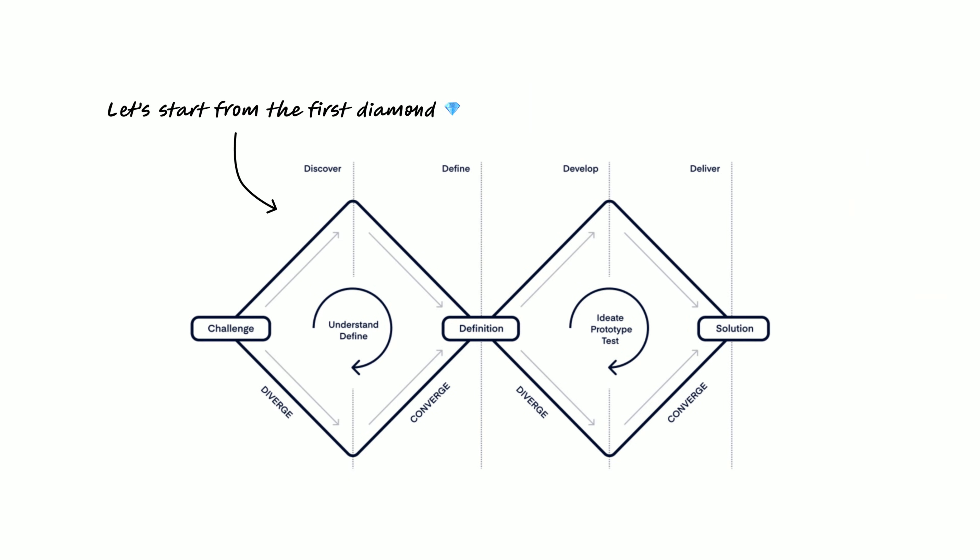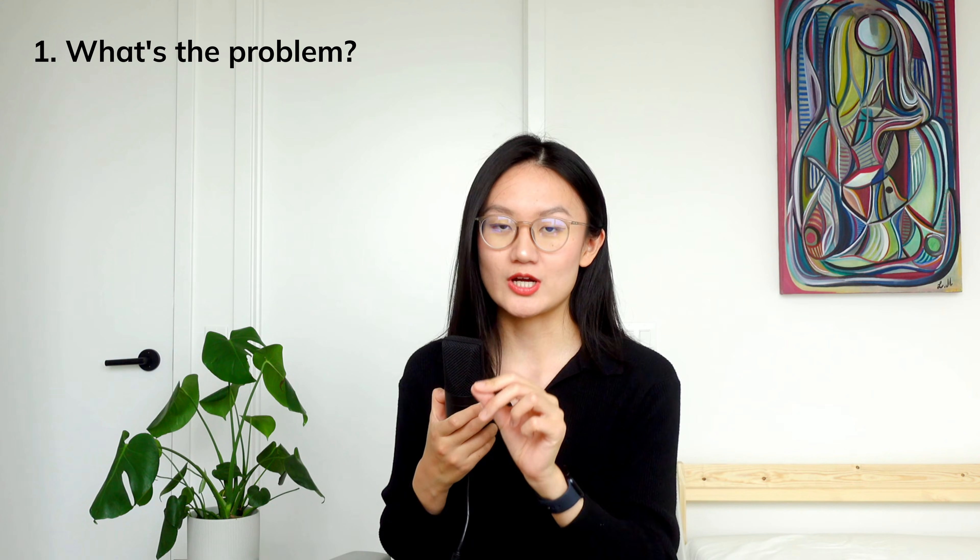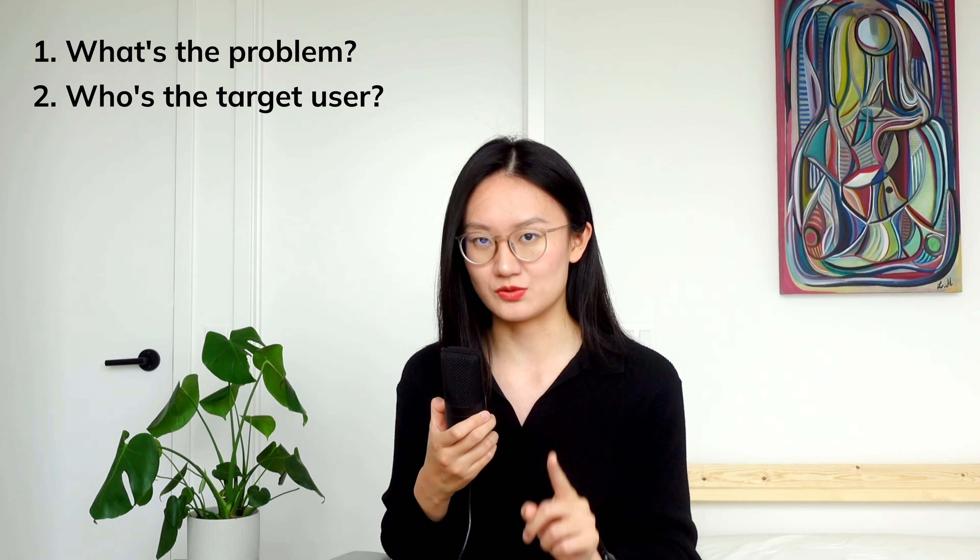I'm Aliana and let's use the legendary double diamond process graph to explain a few of my tips. In the discovery and define stage, we need to understand what is the problem we're trying to solve and who's the target user.